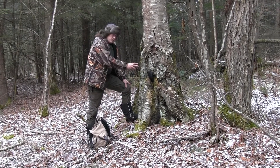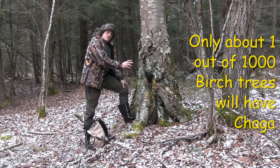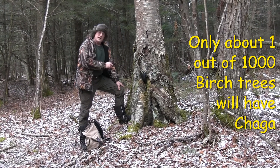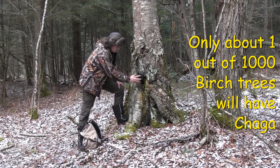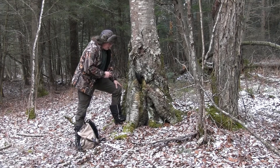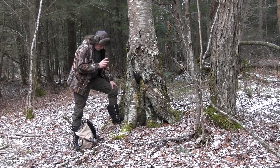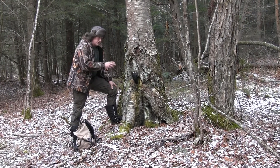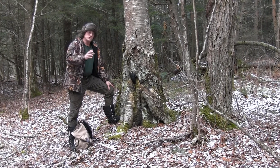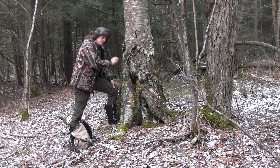As we said, chaga grows exclusively on the birch tree. There is one look-alike — the black knot fungus — which is very similar in color and texture on the outside. But after we remove the chaga we will be able to tell the difference. The black knot fungus doesn't grow on birch, so you're pretty safe if you only harvest chaga from a birch tree.